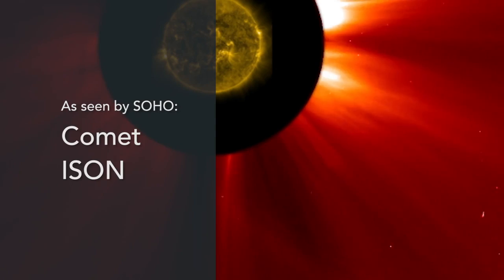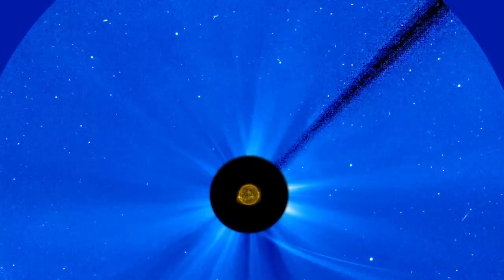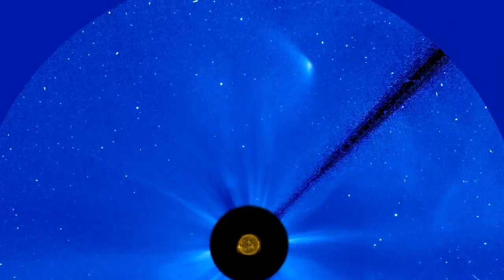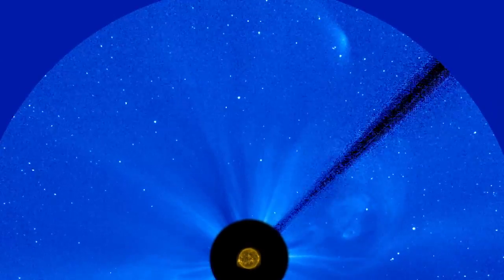Over the course of the SOHO mission, we've observed over 3,000 sun-grazing comets — comets that come so close to the sun that you can't see them from the Earth because the sun basically blinds Earth-bound telescopes. With SOHO's coronagraphs, we're able to track the comets all the way into their evaporation near the sun.